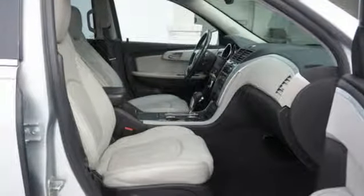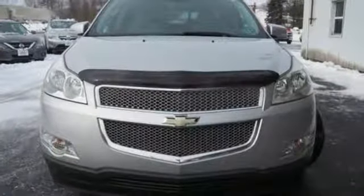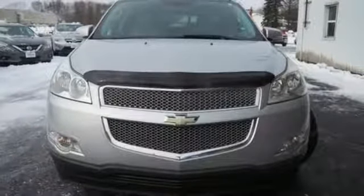Performance, value, durability — Chevy. They say a journey begins with one step. In this case it begins with a test drive. Start your next adventure today.